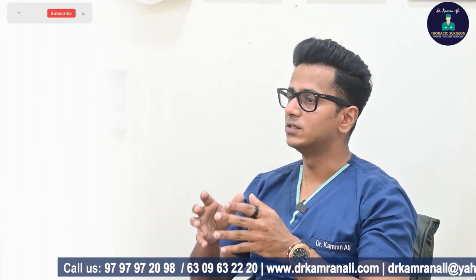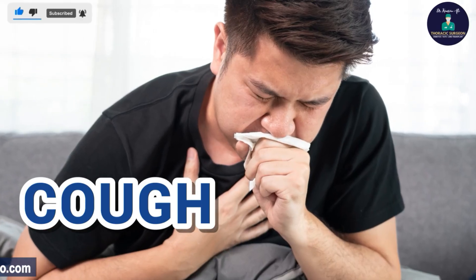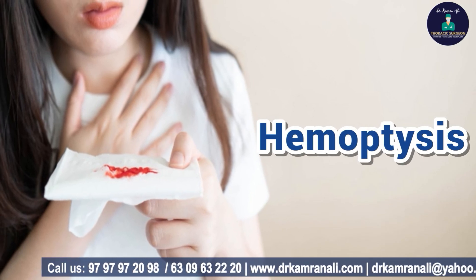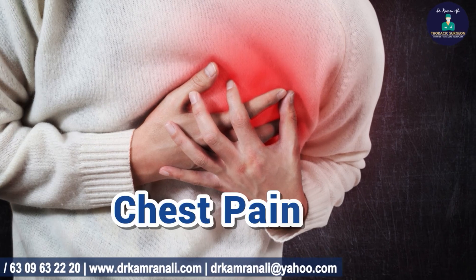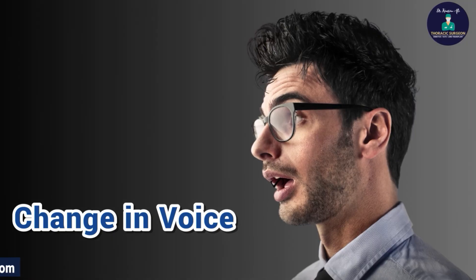If a Stage 1 lung cancer is close to the windpipe or the airway, it may irritate the airway and cause cough, leading to detection. Other symptoms include hemoptysis — coughing out blood — chest pain or back pain, loss of weight, loss of appetite, and change in voice such as hoarseness or a raspy voice.